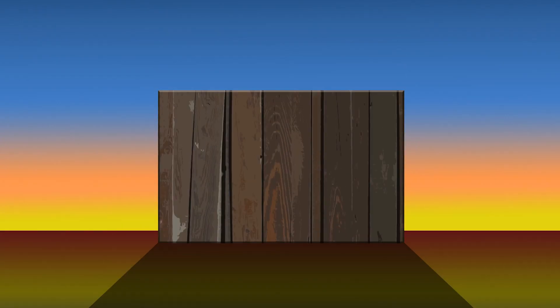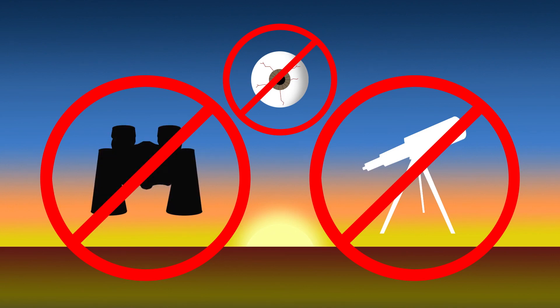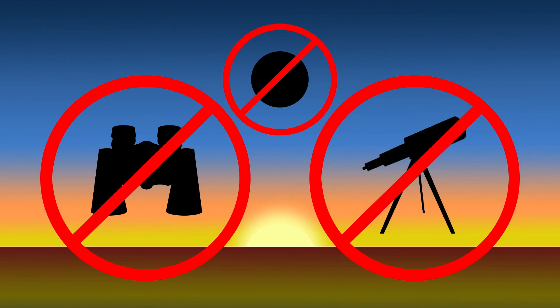But protect your eyes. Don't aim your binoculars directly at the Sun, and don't look at the approaching sunrise with your unaided eyes or telescopes.